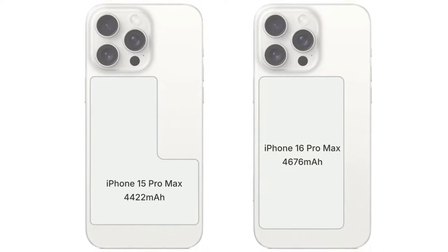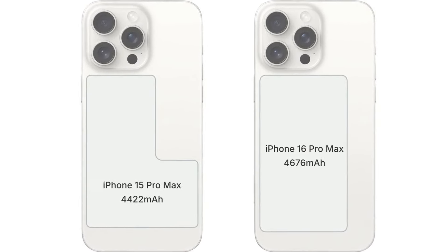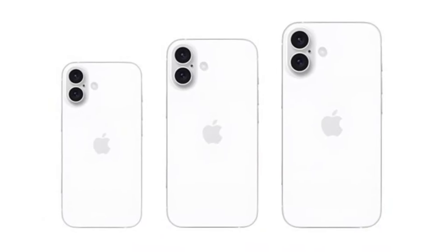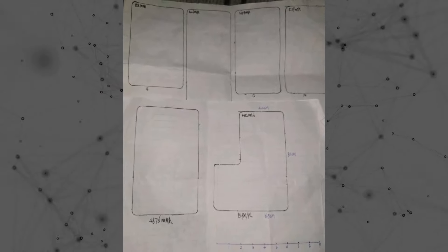Battery-wise, the iPhone 16 Pro Max will boast the largest battery size ever seen in an iPhone flagship, while the non-pro iPhone 16 will feature a slightly larger battery. However, the 16 Plus will reportedly have a smaller battery size compared to its predecessor. Details about the battery size of the 16 Pro are currently unavailable.